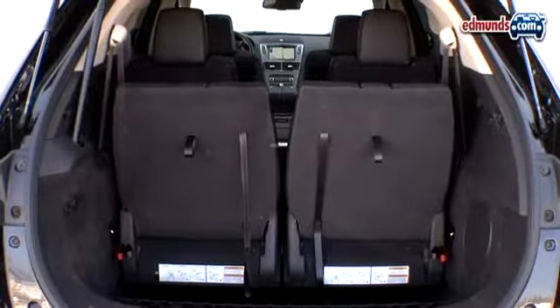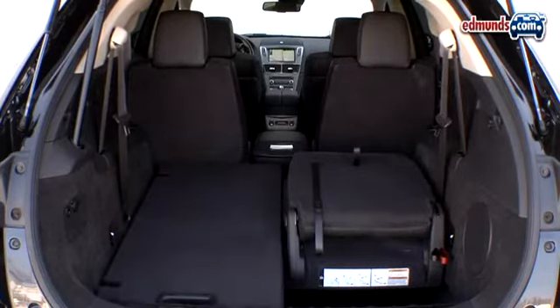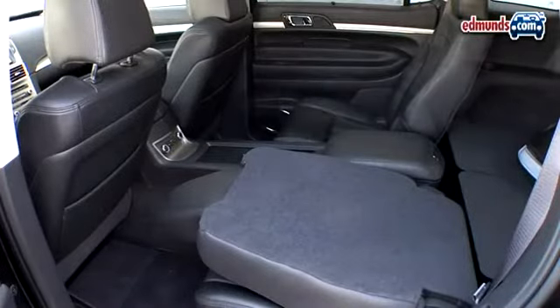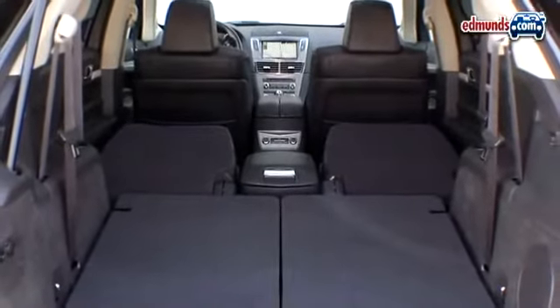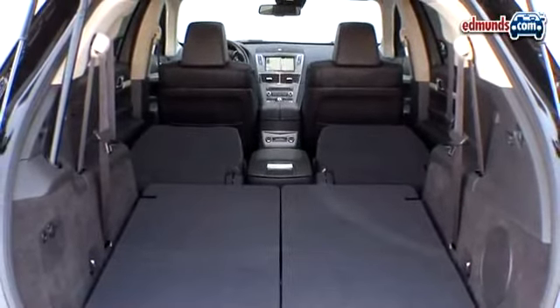Cargo space feels the pinch too, but only to the tune of an 8 to 10 percent loss, as the MKT retains the Flex's ingenious fold-flat split third seat. Maximum capacity drops from 83.2 to 75.9 cubic feet, which is still reasonably good. The space available when all seats are in use drops from 20 to 17.9 cubic feet.